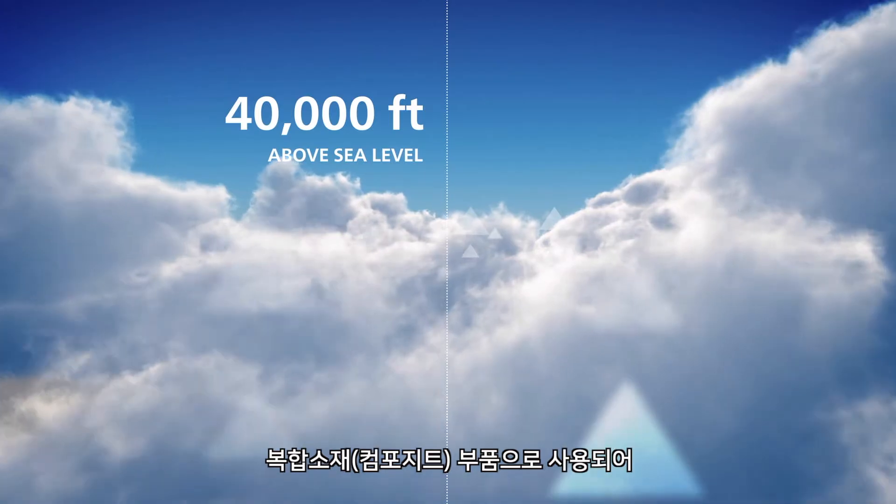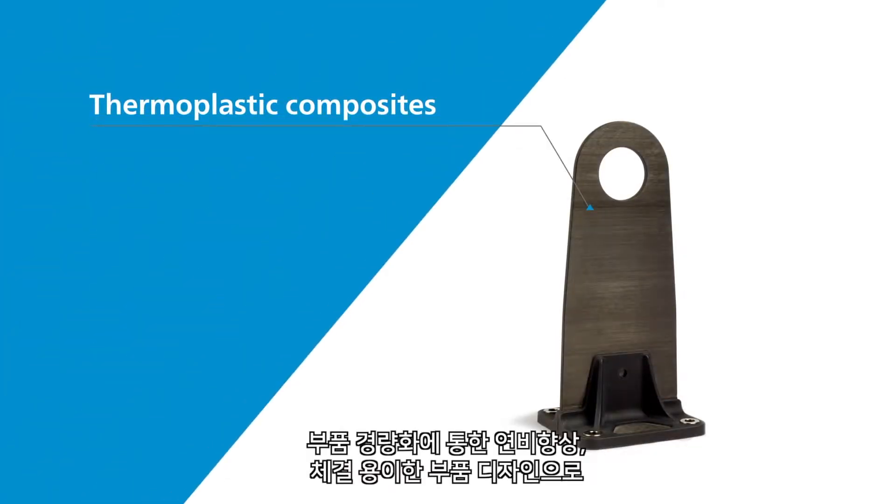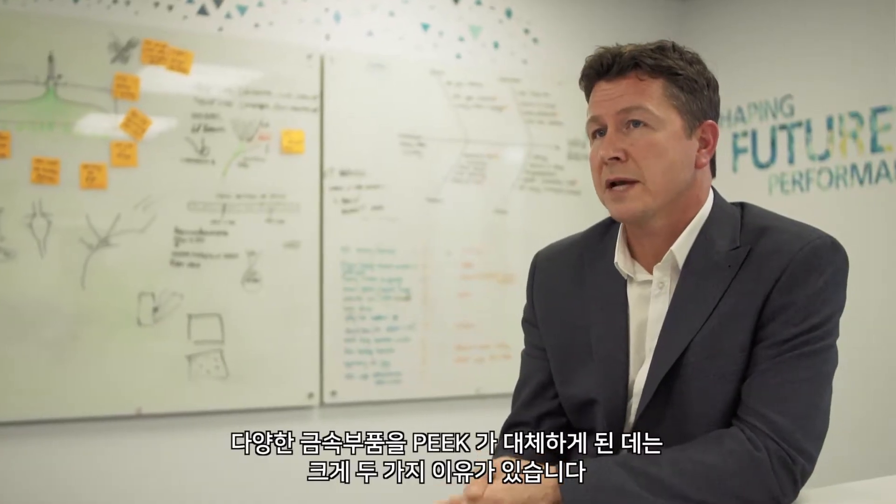Going to 40,000 feet above the sea, in the aero business with our PEEK-based thermoplastic composites, we're helping customers solve their efficiency and lightweight problems, as well as increasing their productivity to reduce the plane build lines. So the reason for moving from metal to polymers